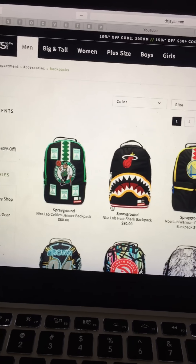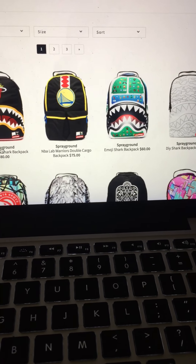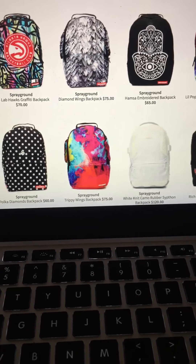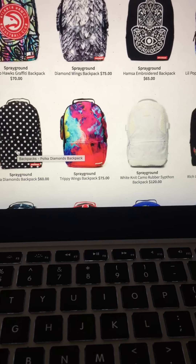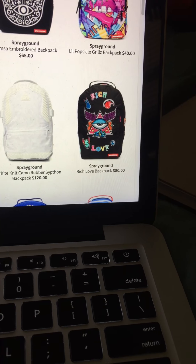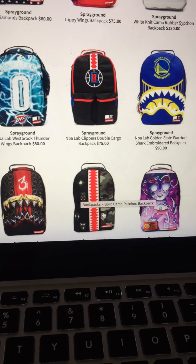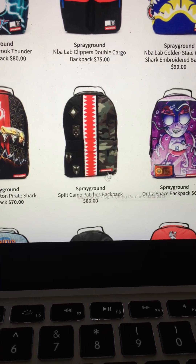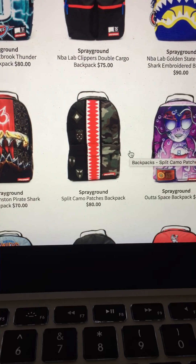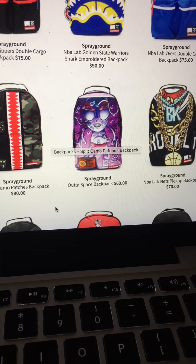They got backpacks too. They got the Sprayground — shout out to Sprayground, I seen y'all video on Worldstar, y'all was active with it. I dig it. I like this one, that joint's cool — 'Rich Love.' I'm just not with that triangle symbol, I don't know what that represents. That one's cool too. The split camo patches — that joint's cool, I like that. That one looks weird but that's cool too I guess.